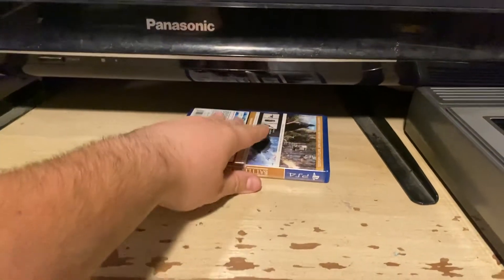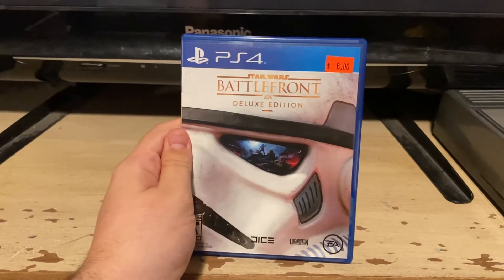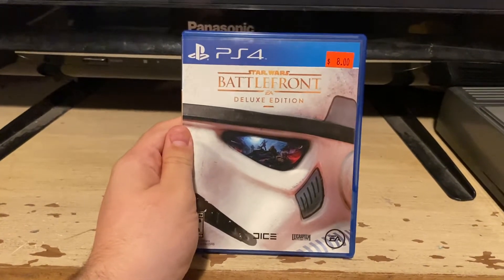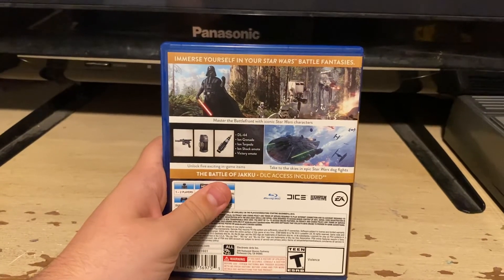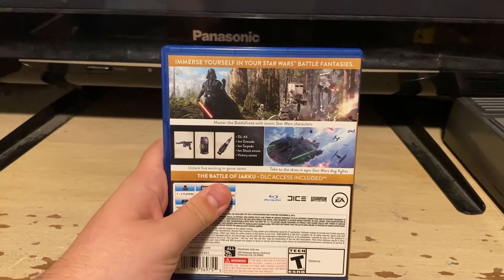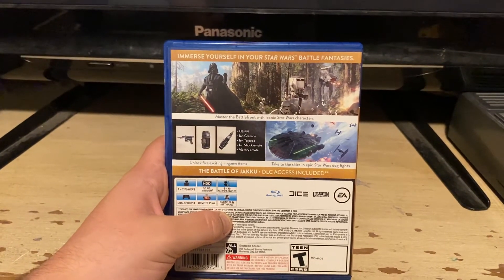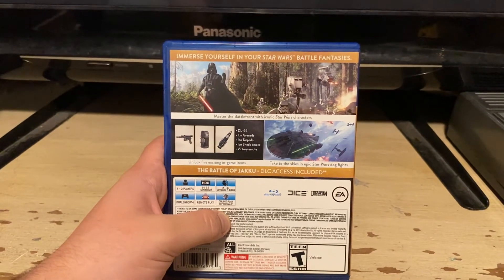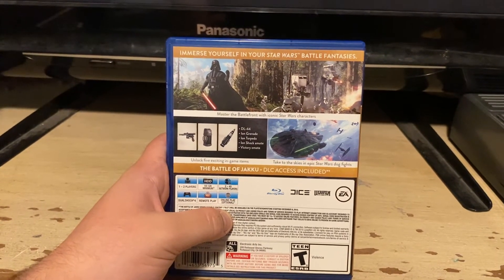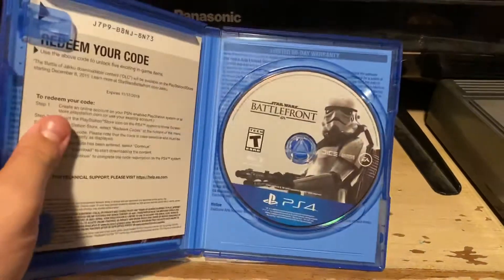That's all for the Blu-rays. Now for the one and only PS4 game. The 2015 PS4 game of Star Wars Battlefront, Deluxe Edition. Here's the front, spine, back. Amuse yourself in your Star Wars battle fantasies. The Battle of Jakku DLC Access Includes. Here's the disc.